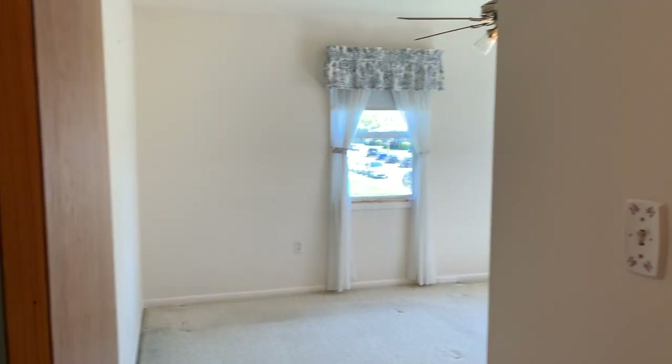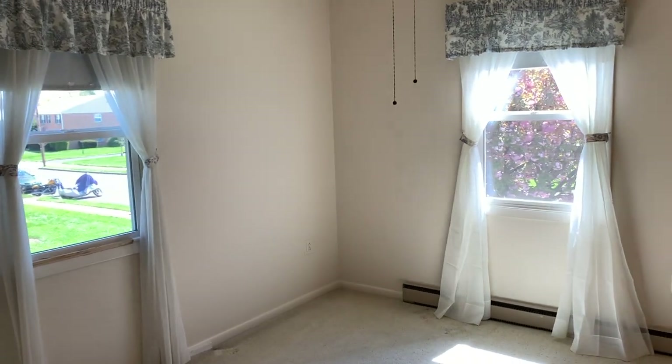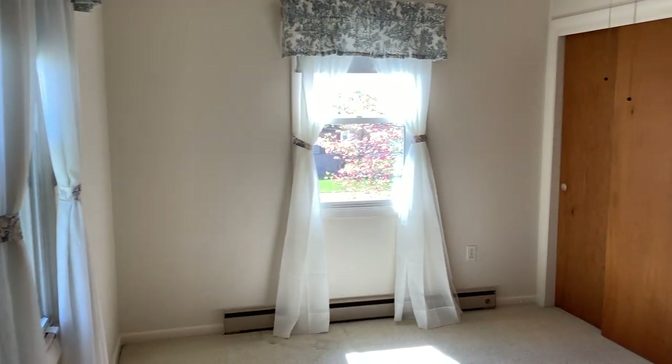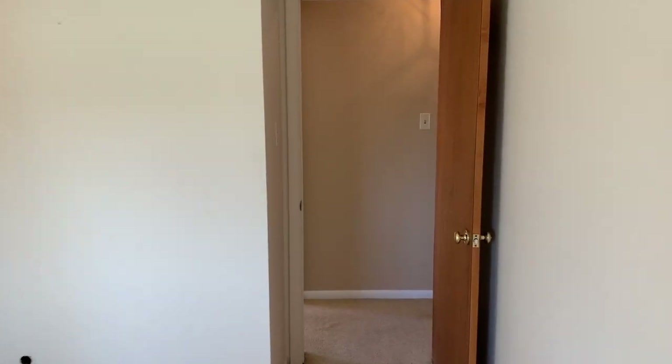Here is the master bedroom, 12 by 10 feet. It also faces the pleasant-looking sidewalk-lined neighborhood of Trindle Village. The home features electric baseboard heat, and there are window units available with the property as well for air conditioning.